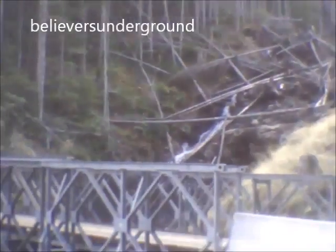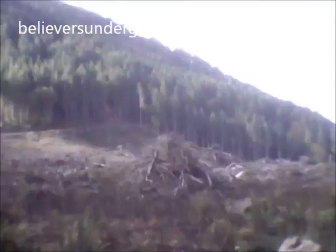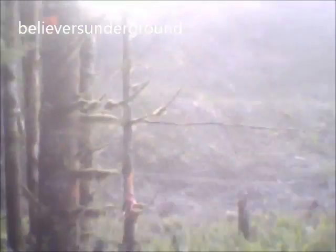We have some kind of park ranger or something following us. My idea of the devastation — they're still clearing out this stuff. That is powerful, that is dangerous stuff.